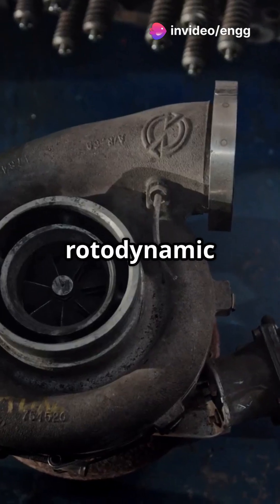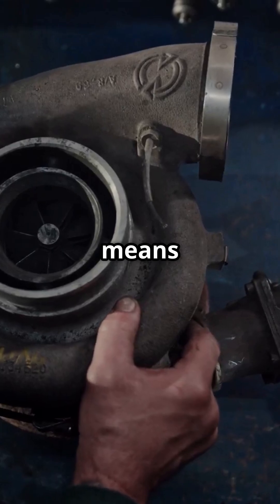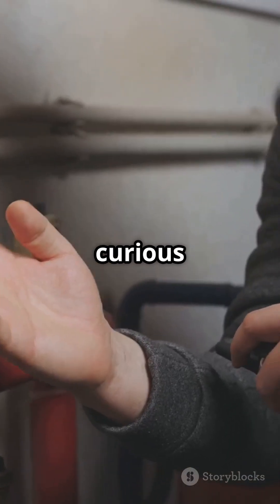So, remember: rotodynamic equals high speed rotation and flow changes, while positive displacement means fixed volumes and steady flow. Next time you see a pump, you'll know exactly how it works. Stay curious and keep learning.